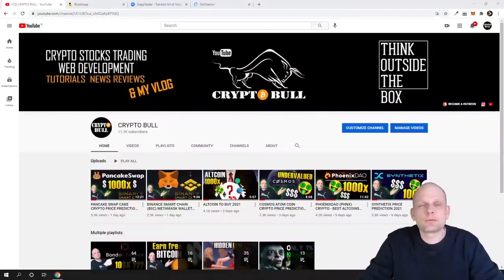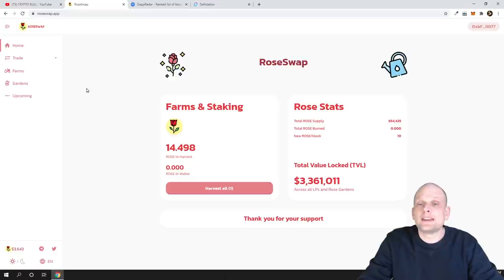Hello guys and welcome to CryptoBull. In this video I'm going to show you a new project built on Binance Smart Chain, and I will also show you how you can find new projects on Binance Smart Chain. Before we jump in, as always I would like to remind you that my videos are not financial advice. I'm posting videos only about my own investments. If you're new to cryptocurrencies and interested in my low-cap altcoin picks, you can find them on my Patreon — link in the first comment and description. The project we'll be talking about today is RoseSwap.